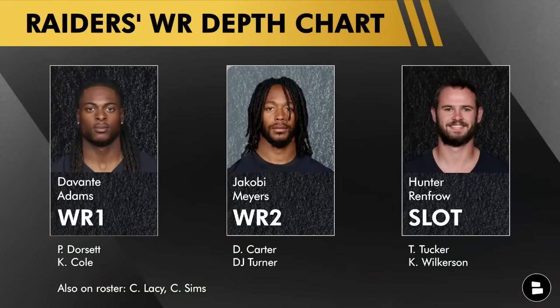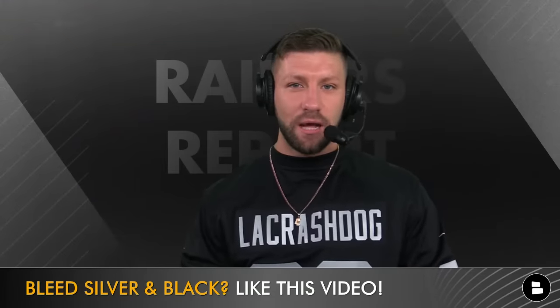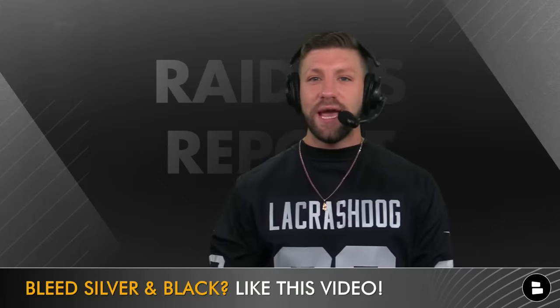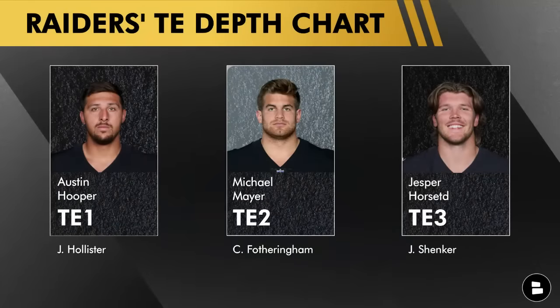Now to the wide receiver depth chart. For the receiver one group you have Davante Adams. Jacoby Myers is your number two, Hunter Renfro working in the slot. The Raiders listed Philip Dorsett and Keelan Cole underneath Davante Adams, DeAndre Carter underneath Jacoby Myers, and Trey Tucker underneath Hunter Renfro. What I gathered is this Raiders team has a clear-cut top six receivers that will end up making the 53-man roster: Philip Dorsett, DeAndre Carter, Trey Tucker, Jacoby Myers, Hunter Renfro, and Davante Adams.